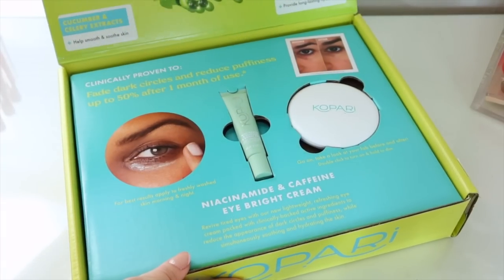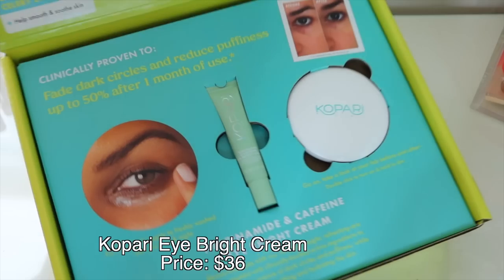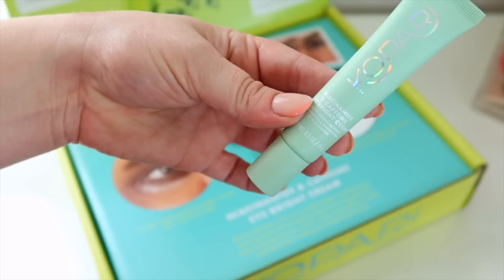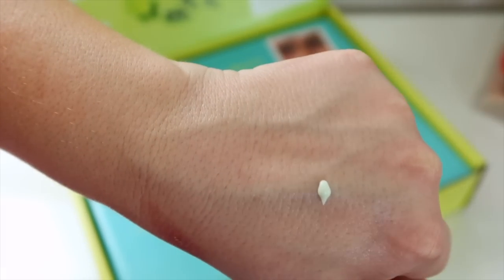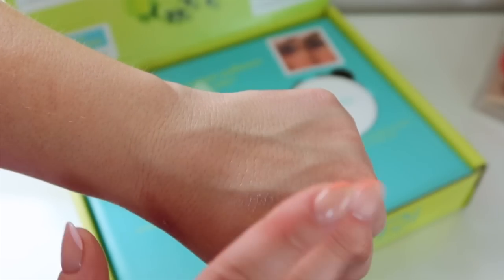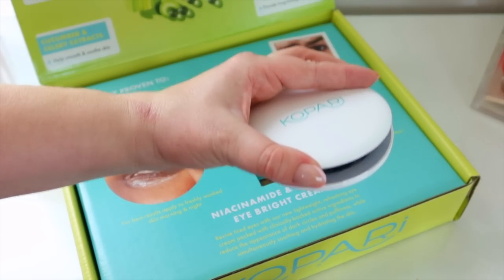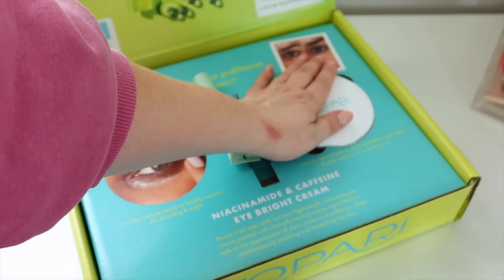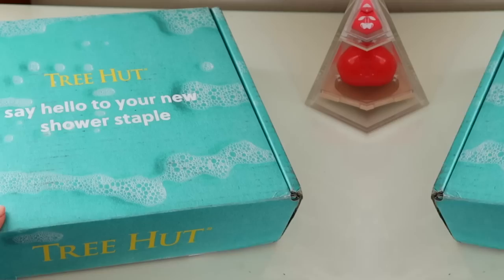This box is from one of my favorite brands, Kopari, and they sent over their new Eye Bright Cream. This will be a nice morning eye cream — it's their Niacinamide and Caffeine Eye Bright Cream. It doesn't have a peach tint; it almost has a greenish tint, which is kind of fun. It feels really smooth and hydrating. They also sent a little light-up mirror — always love the fun extras. Can't wait to try this and see which eye cream I like better.